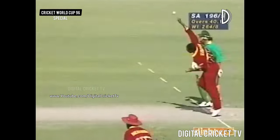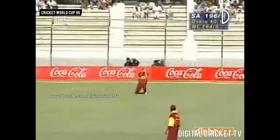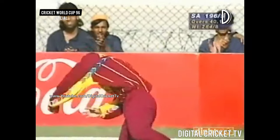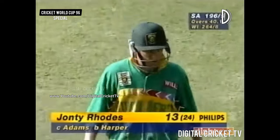Roger Harper brought back into the attack. The slow bowlers have been doing the job. John DeRose going for the big hike over the mid-wicket boundary. Didn't quite get hold of it, didn't hit it far enough. And Jimmy Adams taking a very good catch. And isn't he happy? He has had a good game, Jimmy Adams. It's 196 for 5.